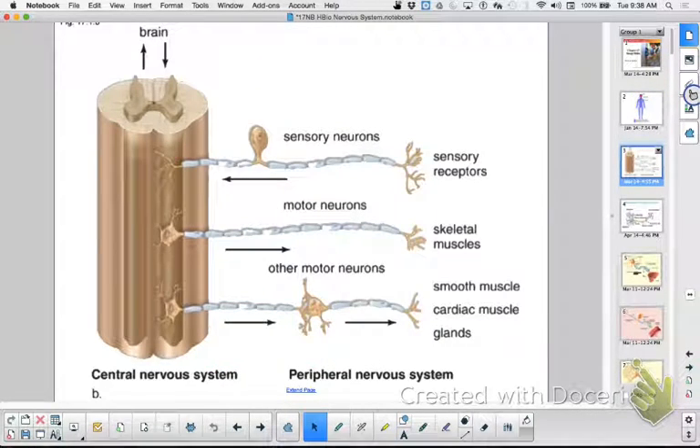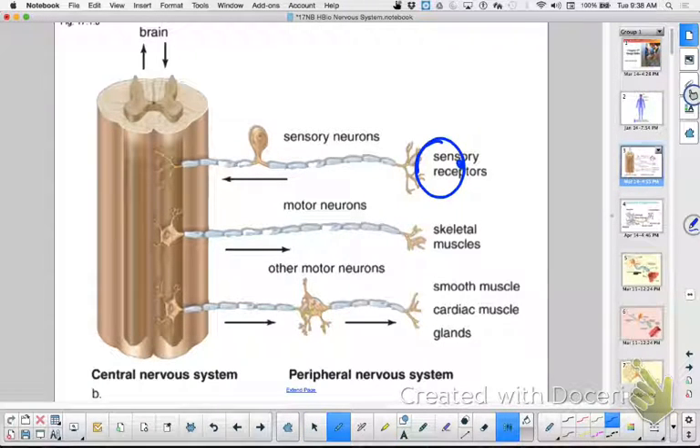Here's a little diagram — let's take a look at this. The big column on the left is the spinal cord. If you have sensory receptors, let's say an eyeball right here, you could be bringing information into your spinal cord, which will go up to your brain so you can process what you're seeing.